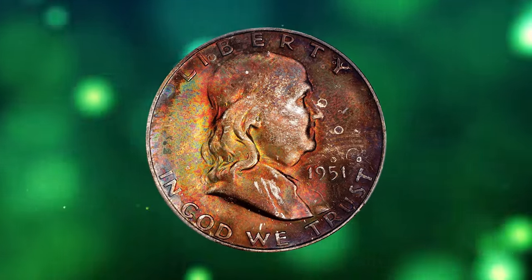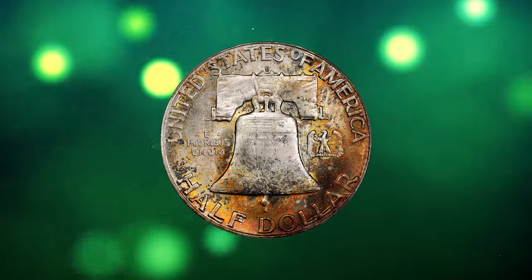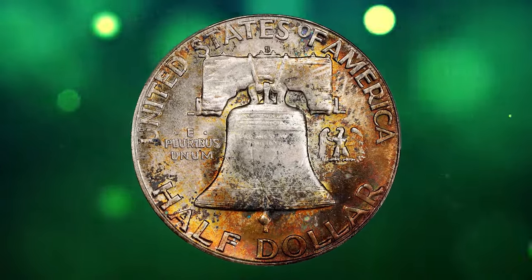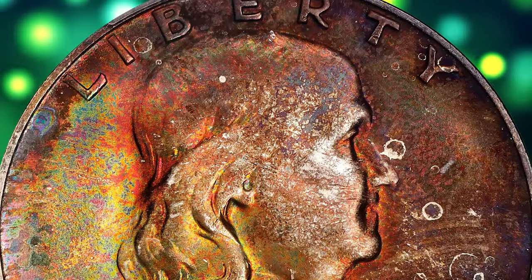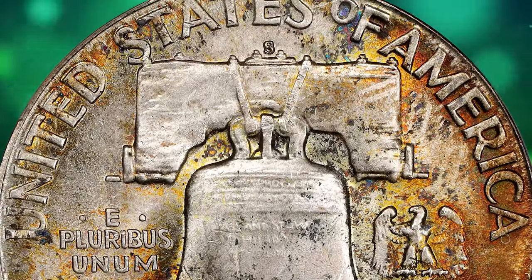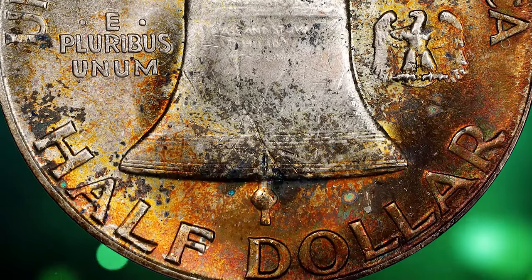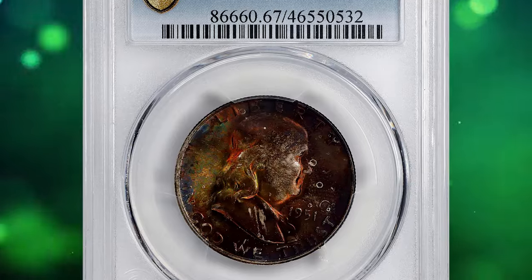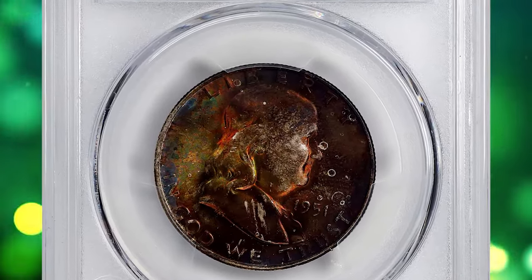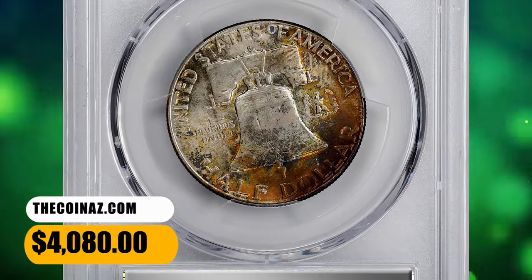According to Stack's Bowers, the obverse is awash in color, with nearly 100% of the surfaces blanketed in color, with cranberry crimson and eggplant purple colors dominating. Splashes of neon green, tangerine orange, light purple, and magenta tones pop when rotated in the light. The reverse is more subdued and the toning covers only a portion of the surface, mostly at the lower periphery. A tiny tick or two on the bell is all that keeps this coin from being tied for finest graded. It was sold for $4,080.